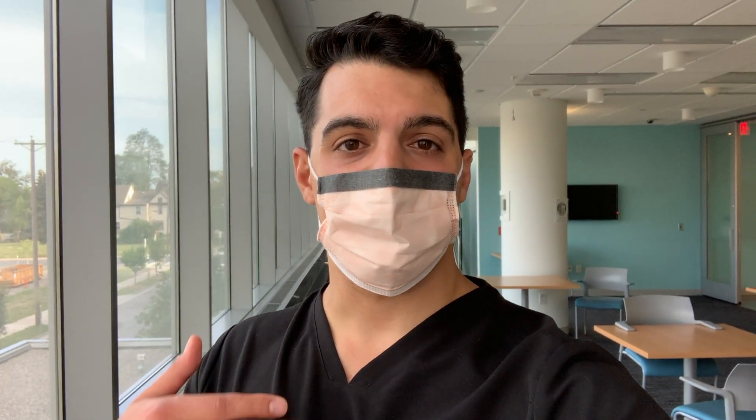What's up YouTube, and welcome back to the channel. Today I'll be taking you through what a day in the life of a radiology resident on a breast imaging rotation looks like. I think a lot of people don't realize that radiologists do procedures and see patients, which is probably why I wanted to make this kind of video.